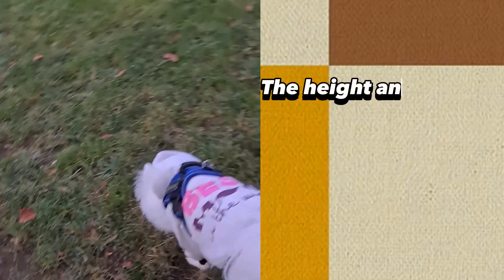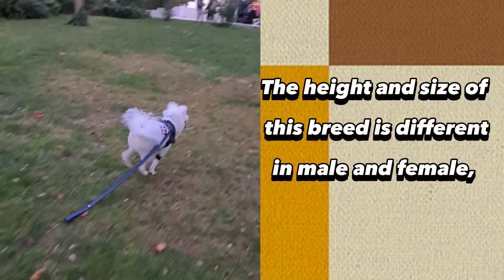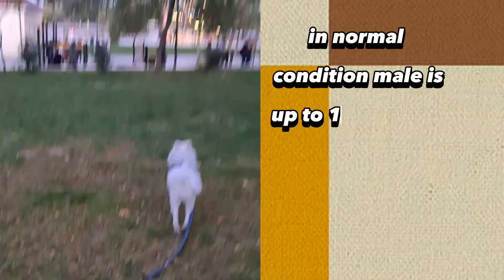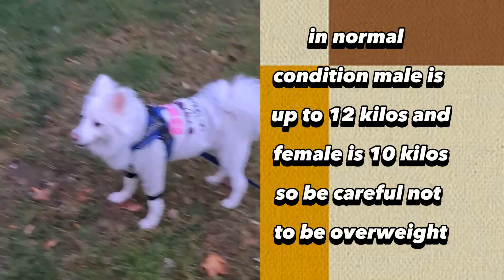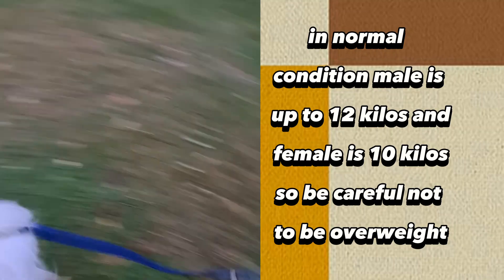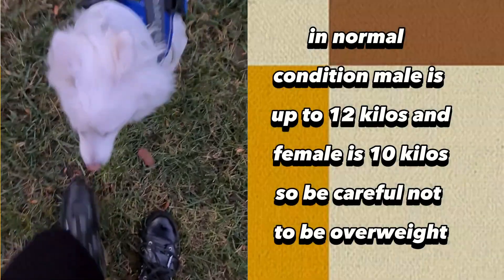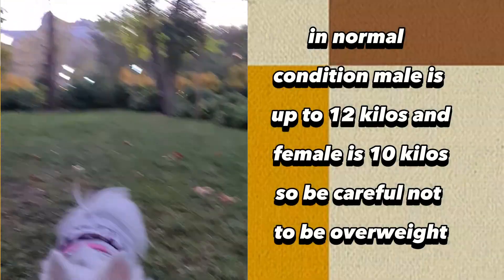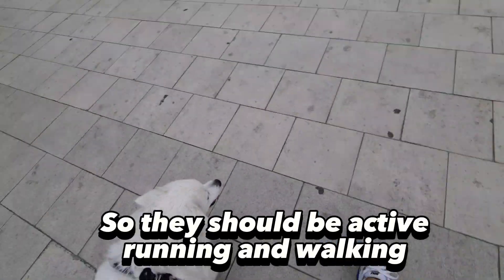The height and size of this breed is different in male and female. In normal condition, male is up to 12 kilos and female is 10 kilos, so be careful not to let them be overweight. They should be active, earning and walking.